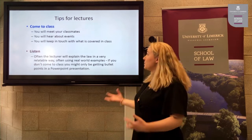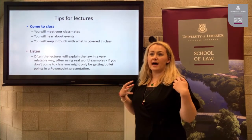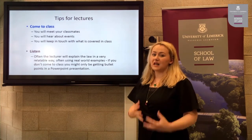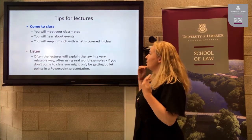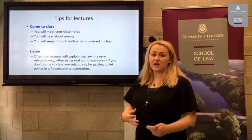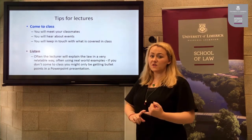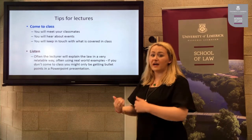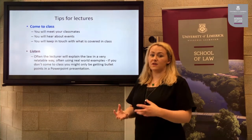Here are a few tips for lectures before you start week one. First, come to class — it might seem daunting but you will meet your classmates, and often the person you sat beside on the first day becomes your best friend by fourth year. You will also hear about events the law school is running, as well as the student law society, students union, and other clubs and societies. Coming to class also keeps you in touch with what is being covered.